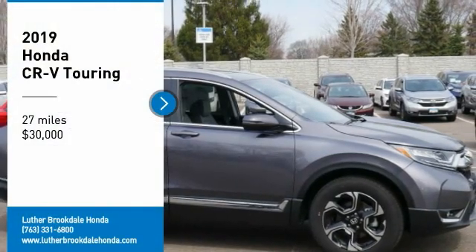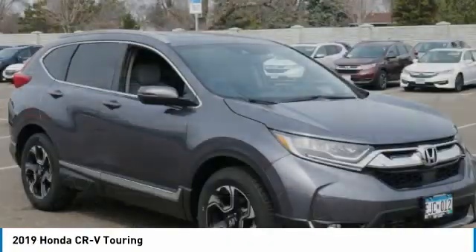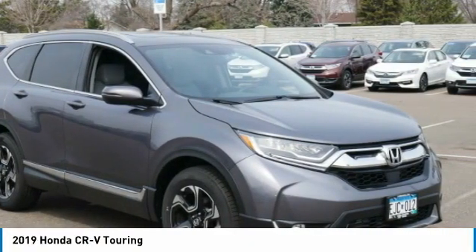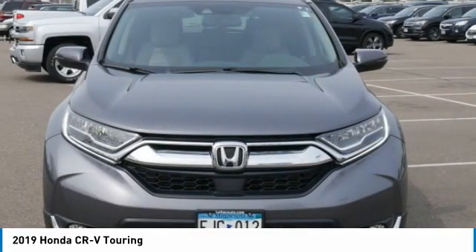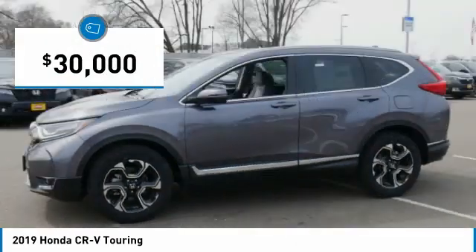We are pleased to show you the 2019 CR-V — a top recommended vehicle because of its car-like driving manners, good value, cool technology, and comfy interior, priced below $30,000.